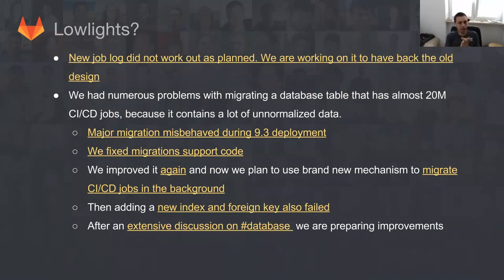But if we talk about the lowlights, as usual, not everything goes as planned. One of the lowlights is that we made a lot of changes to the job log, but they didn't work out as planned. So we are actually working on backing up from that decision and going to the previous design, which seems to be much better than what we have now — with in-page scroll instead of full page scroll. This also showed numerous problems with the new navigation bar currently present on dev. This is something that Philippa is right now pretty much finishing, and we reverted some of these changes for 9.4.